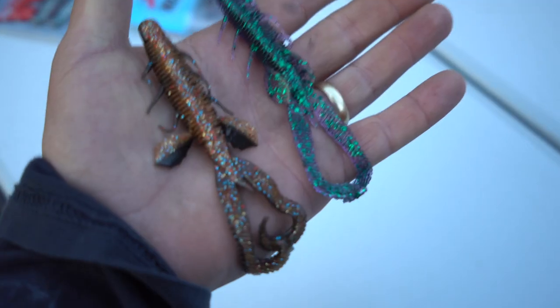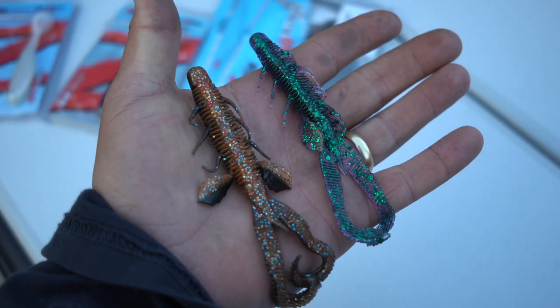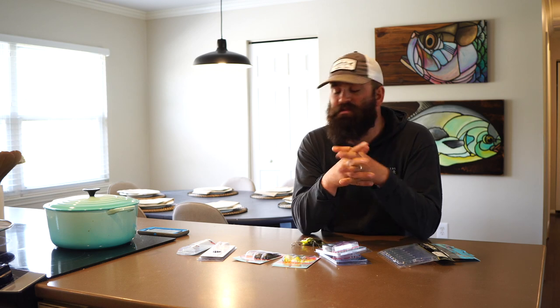Creature baits — the nice thing about crawfish-style creature baits is they've got interesting tail designs with two or three different little tails imitating claws of a crawfish. You get a lot of paddling movement up and down and side to side, depending on how you rig it, and it just adds to all that movement already on the chatterbait. Using this in dirty water as a search bait, all the movement and vibration definitely helps fish key in and find that bait.